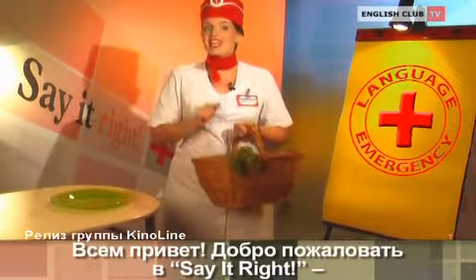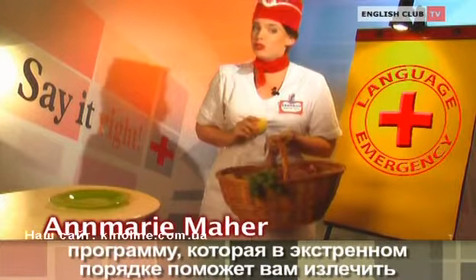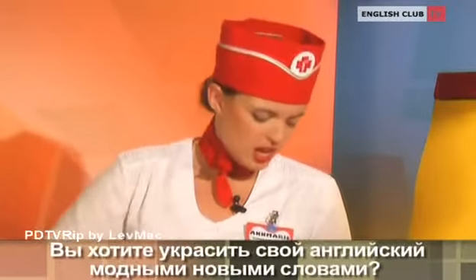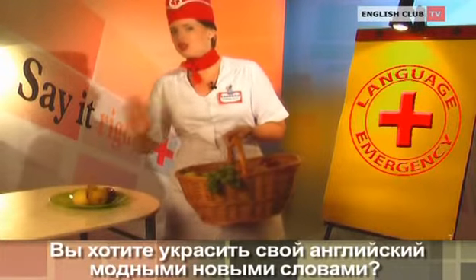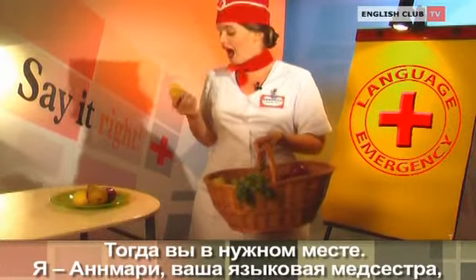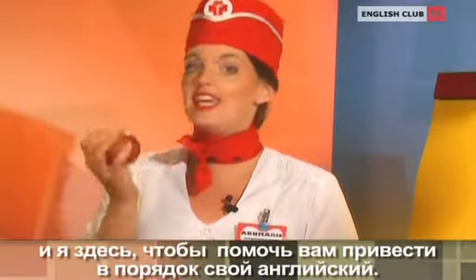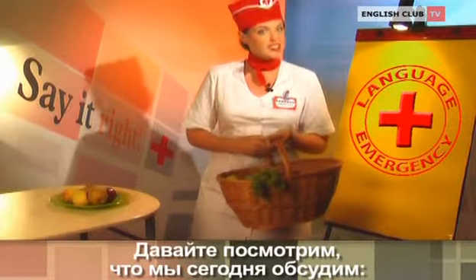Hey there, welcome to Say It Right, an emergency program that will help you cure your language ailments. Is your vocabulary malnourished? Do you want to decorate your English with some fancy new words? Then you're in the right place. I am Anne Marie, your language nurse, and I'm here to help you get your English back in shape. Let's take a look at what we will discuss today.